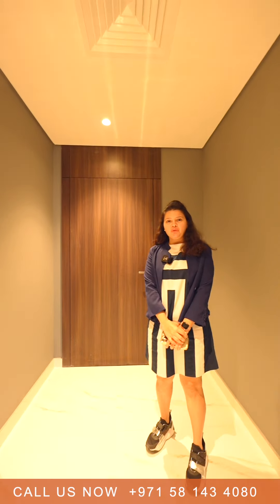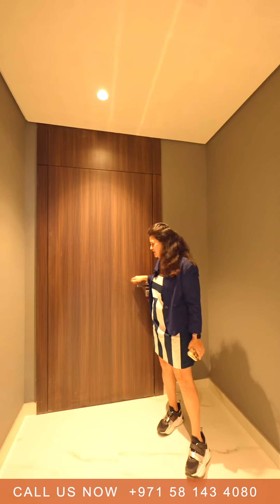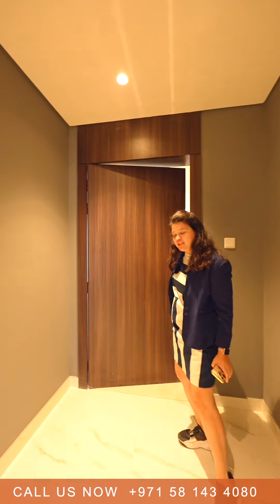Hi, good day friends! Come, I'll show you some beautiful property in Dubai Silicon Oasis, which is located in the heart of the community and is really accessible to many locations. By the way, this is a brand new property.